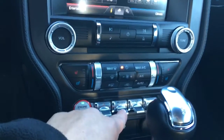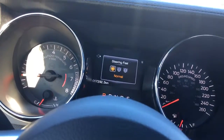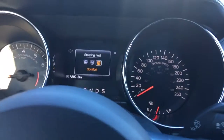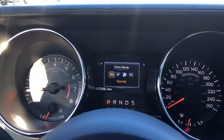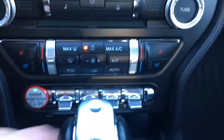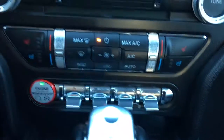This is your hazard lights button, this is for traction control, and this is for the steering mode. When you push it, it appears on your dash: steering feel options are normal, sport, and comfort. The button right beside it is the driving mode, which also appears on the dash — you've got normal, sport, track, and snow/wet, then it goes off. That controls the driving mode, and the other controls the steering wheel feel.